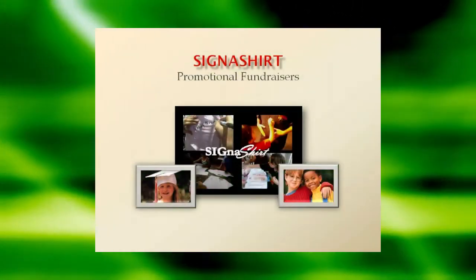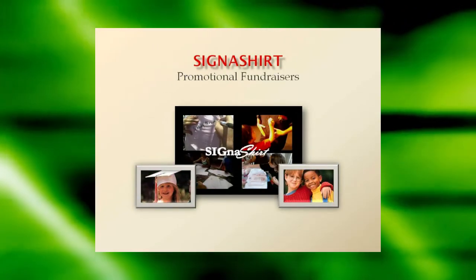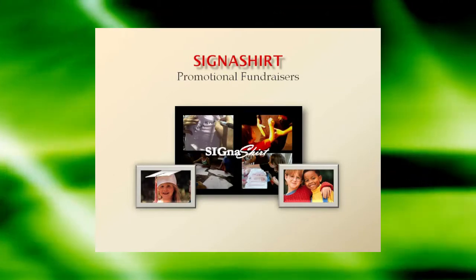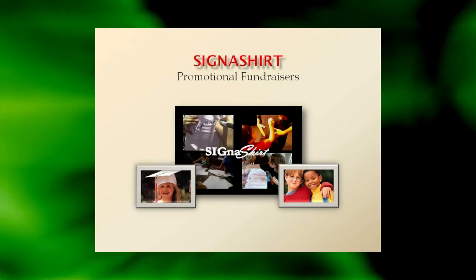Signet Shirt Promotional Fundraisers are perfect for family and school reunions, graduations, and events of all kinds. For additional information on how Signet Shirt Promotional Fundraisers can benefit your organization, simply click the video link below.